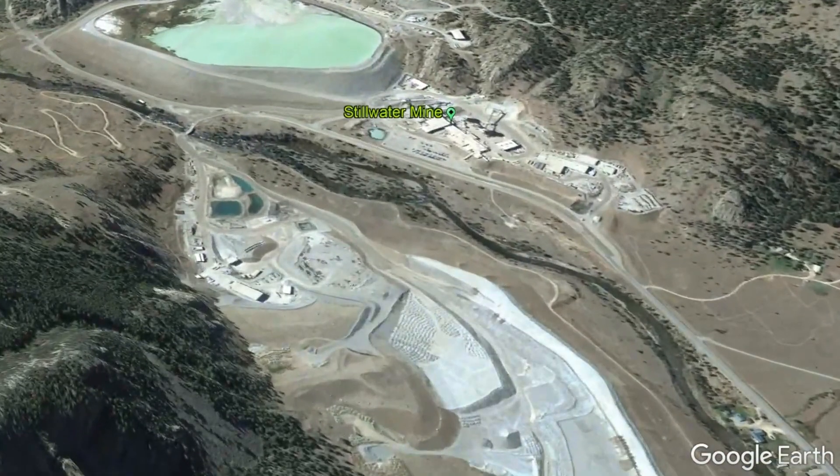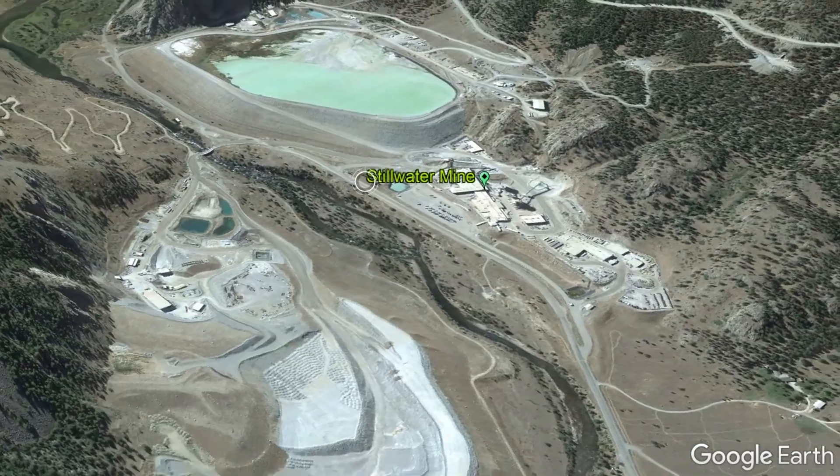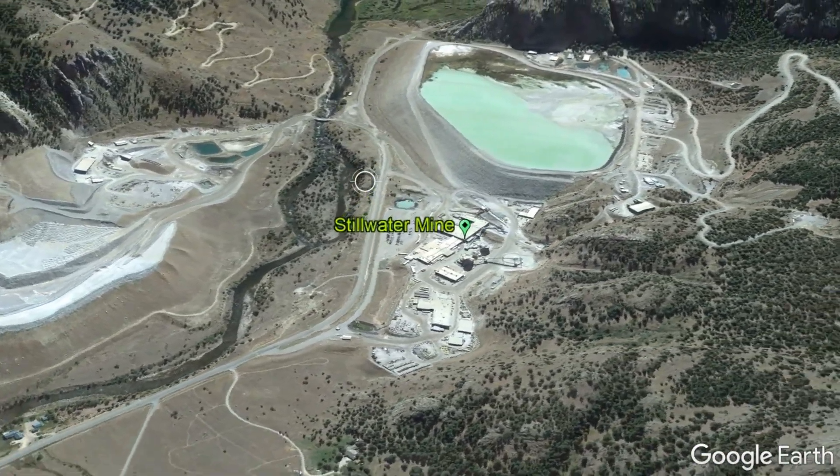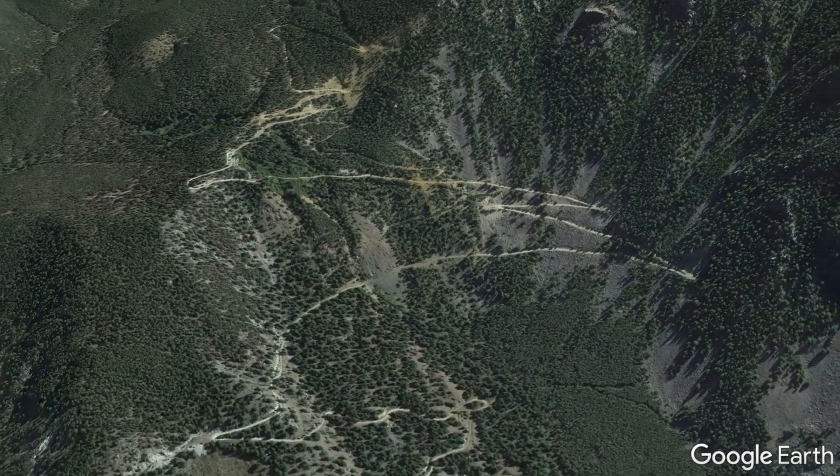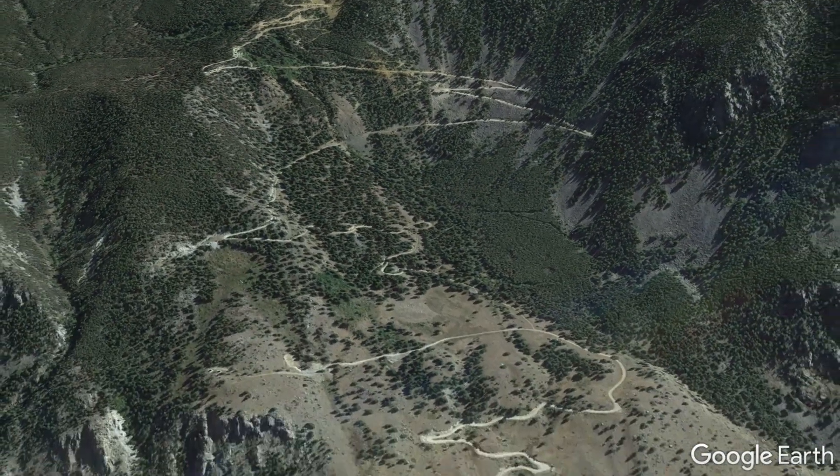There are two competing models which attempt to explain how such an unusual intrusion can form, which are colloquially referred to as sinkers and floaters. I was asked by a previous employee of this mine which model I thought was correct.